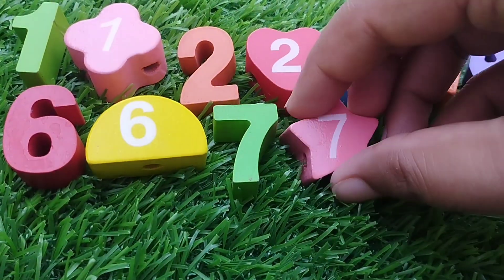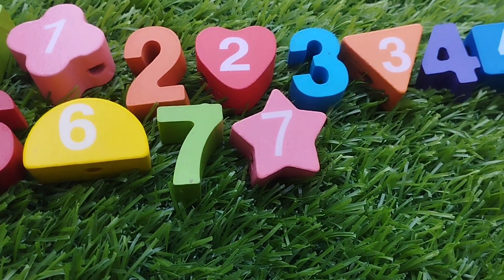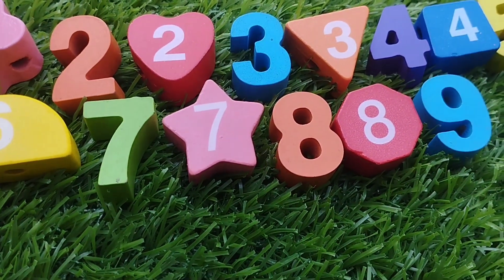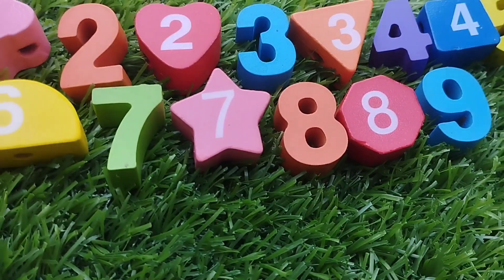The next number is seven. Number seven. Star shape. The next number is number eight. Number nine.